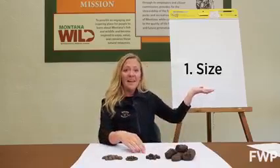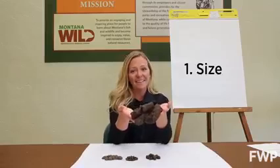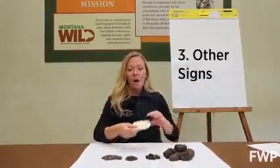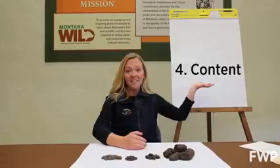One clue is size. In general, the bigger the scat, the bigger the animal. Another clue is habitat — where are you, and what animals would be able to find food and shelter here? Another clue is other signs. Are there tracks or bits of fur around that can give you more clues?